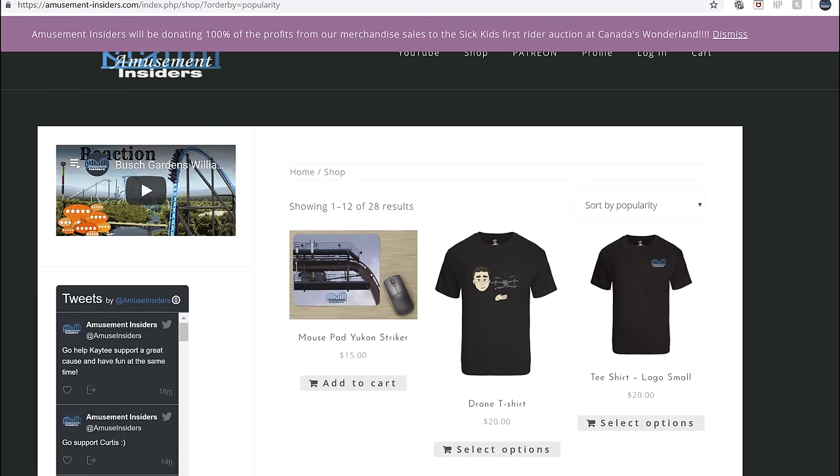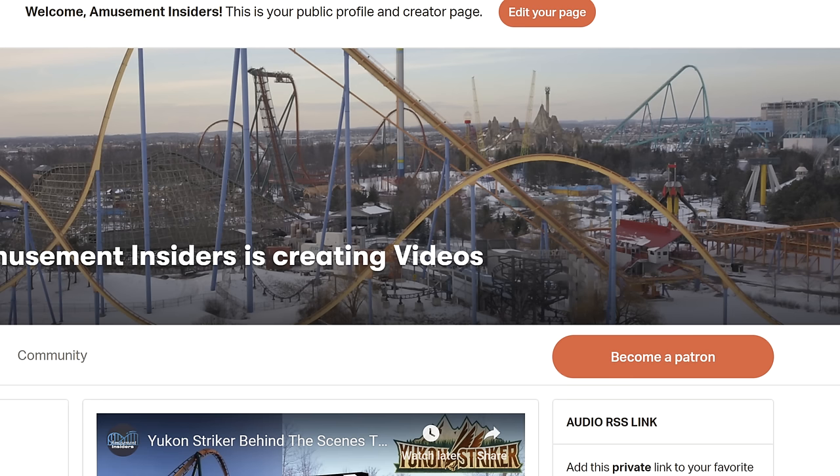Before we get started, all of our merch sales for April — for the next 39 days — all the profits will be going to SickKids for Canada's Wonderland's first rider auction. On top of that, any of our Patreon pledges will also be going to the SickKids Foundation. So all our merch and Patreon pledges will be going to SickKids — now's the time to buy your merch and register for Patreon.